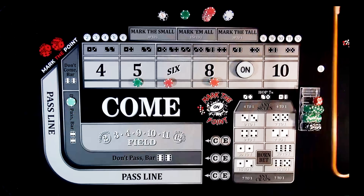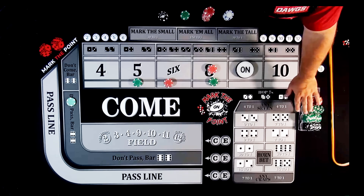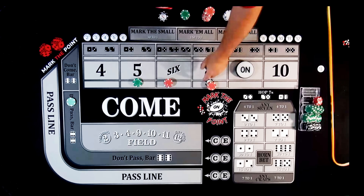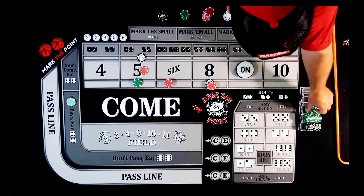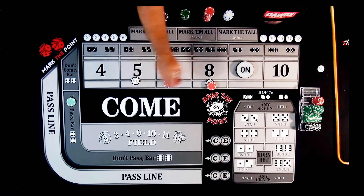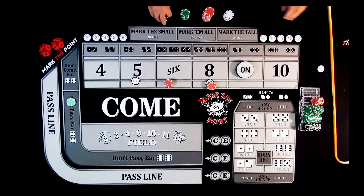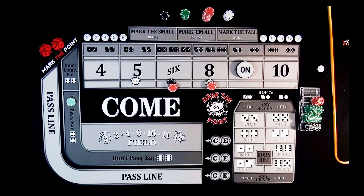Roll is a 5-3-8 — easy 8, pays $105. Press up to $120, collecting $75. Color those greens to a black chip by dropping a quarter. Then a 4-1-5 — pays $105. Color up again to a black chip. Then a 4-2-6 — pays $105. Take it to a $120 bet. We're getting everything pressed up nicely. Then boxcars — midnight — no help.